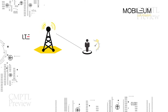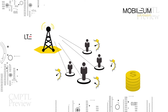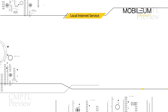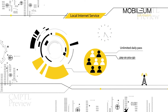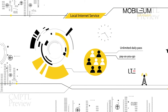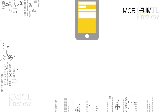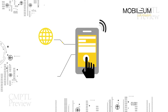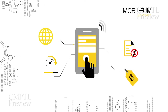It is critical for operators to demonstrate ROI on their recent LTE investments. Mobilium's Local Internet Service, or LIS, allows operators to offer visitors internet data at near local rates. By offering plans such as unlimited daily pass or pay-as-you-go, operators are able to make every subscriber — whether local or traveler — a potential stream of revenue. The subscriber, meanwhile, gets internet at cheap rates with no bill shock and better internet speeds.